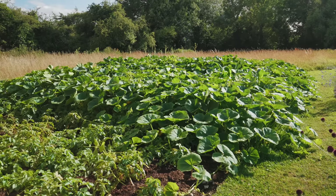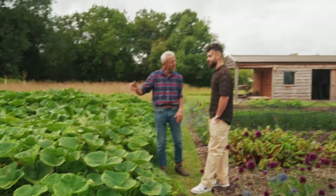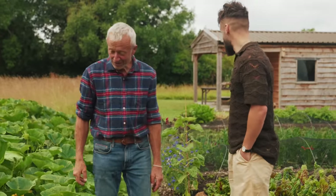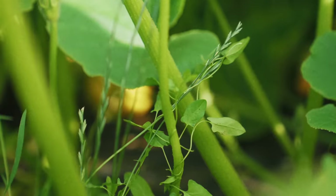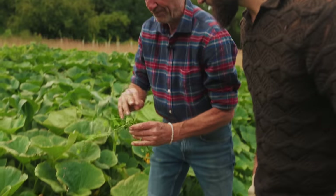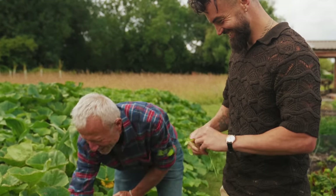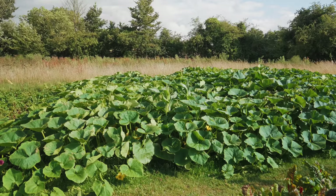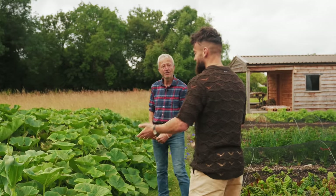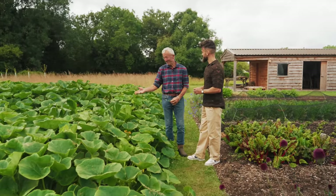Look at the squashes — planted only seven weeks ago. The reason I'm growing them here is because of bindweed. Have you come across bindweed? I hear you talk about it a lot but I don't know if I have it — could you show me? Well, look here — see the difference between the bindweed growing in the grass? It's this plant. And actually if you look at the grassland around here, it's got lots of pink flowers at the moment — that's the bindweed flower.